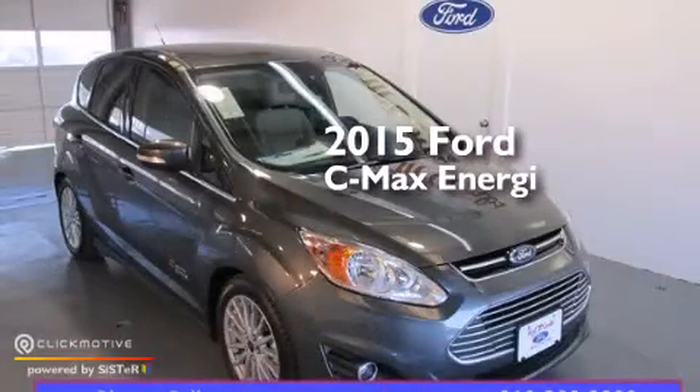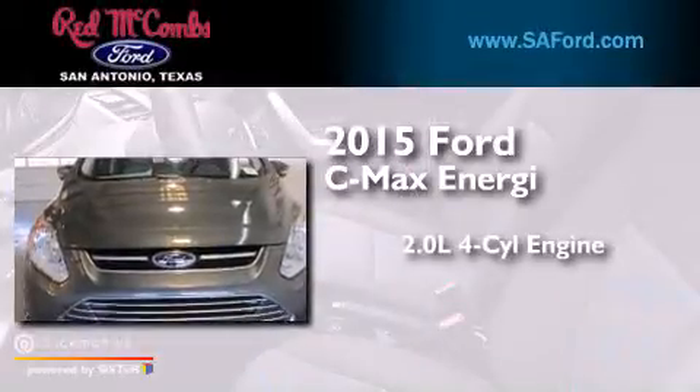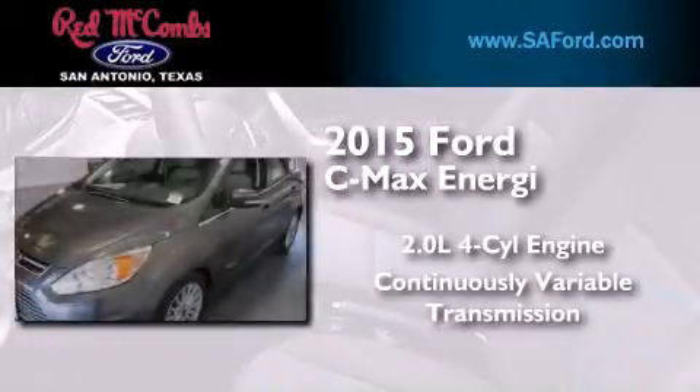This is a brand new 2015 Ford C-Max Energy. It features a 2.0-liter four-cylinder engine and a continuously variable transmission.